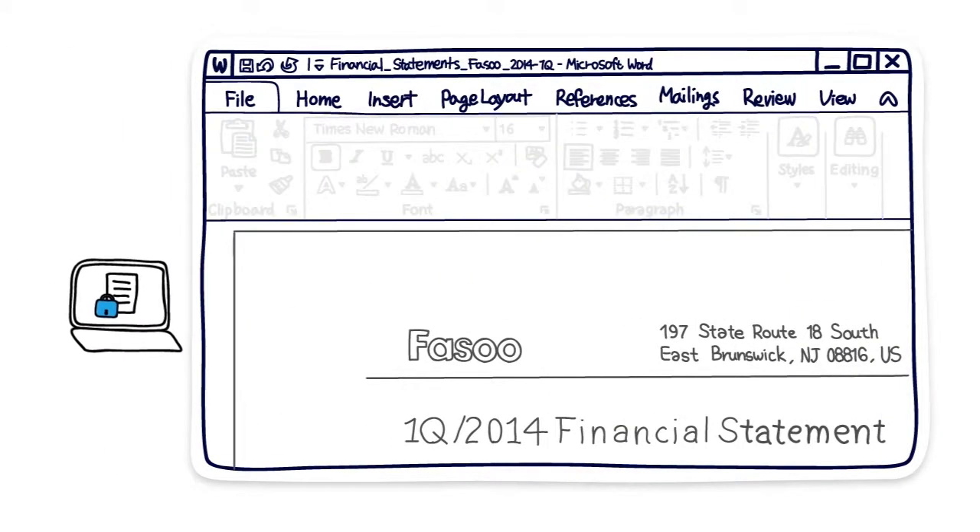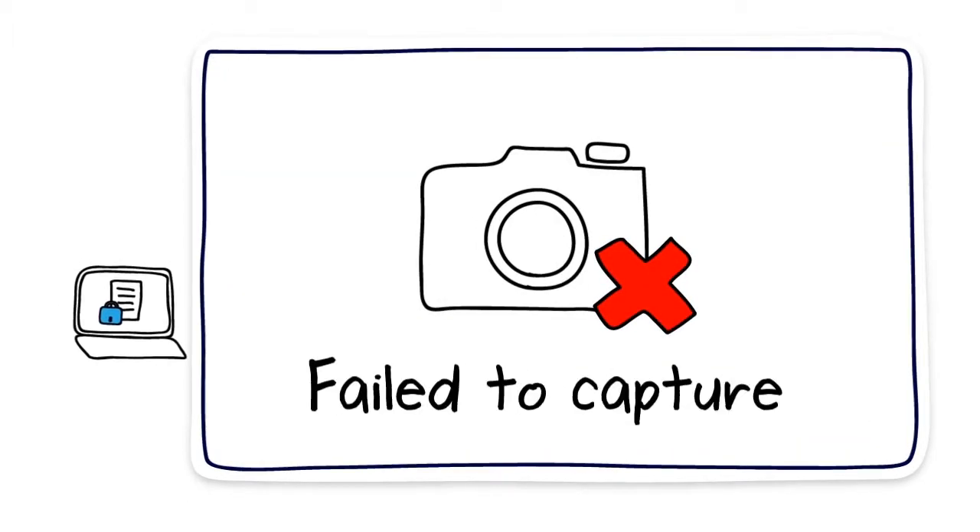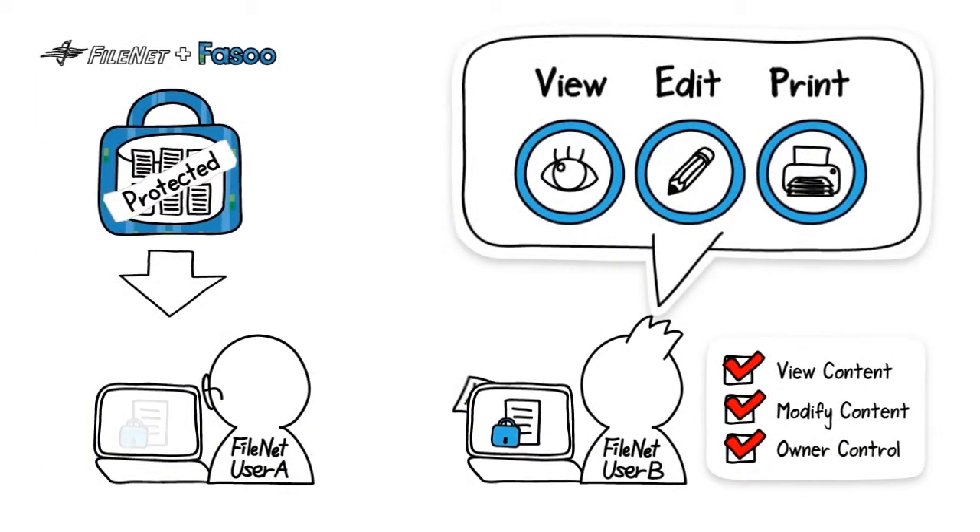Users will have different access privileges to the protected documents depending on their FileNet permission. The users can share the protected documents with others using email, USB, the cloud, and so on. But only authorized users can use the documents with given access privileges.